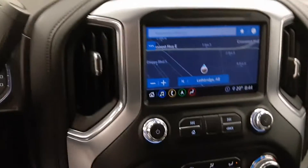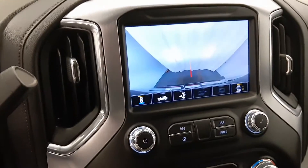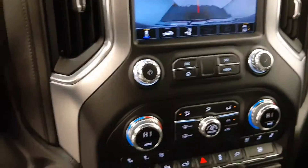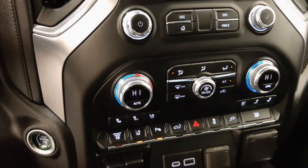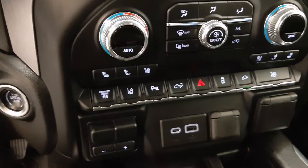This one comes with an 8-inch infotainment system with navigation and backup camera, dual zone climate control with AC, heated and cooled seats, diesel exhaust brake, and lane departure warning.